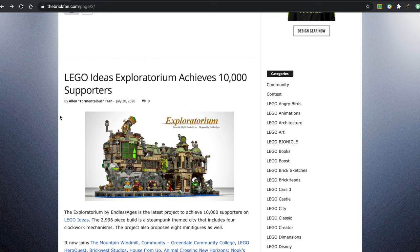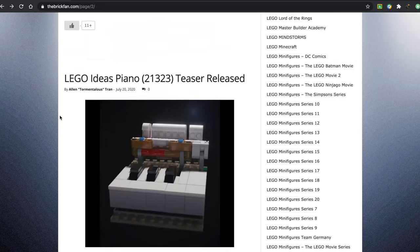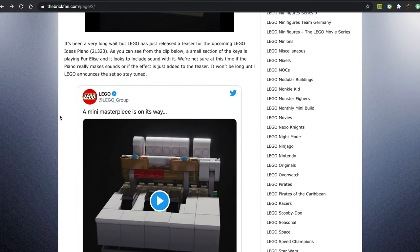We have the LEGO Ideas Exploratorium, which has finally achieved 10,000 supporters. The LEGO Ideas Piano Teaser was also released a couple days ago.